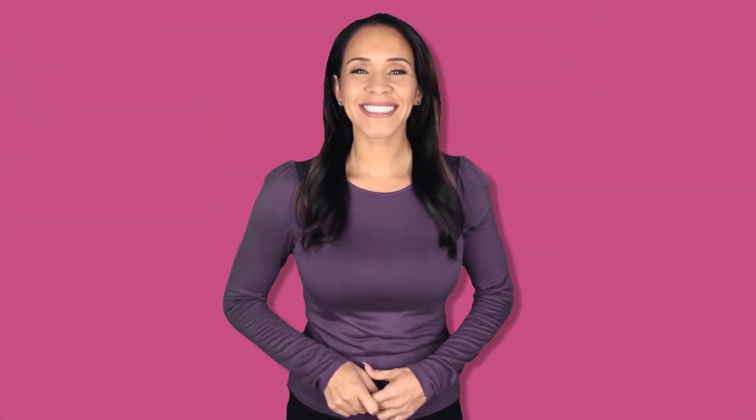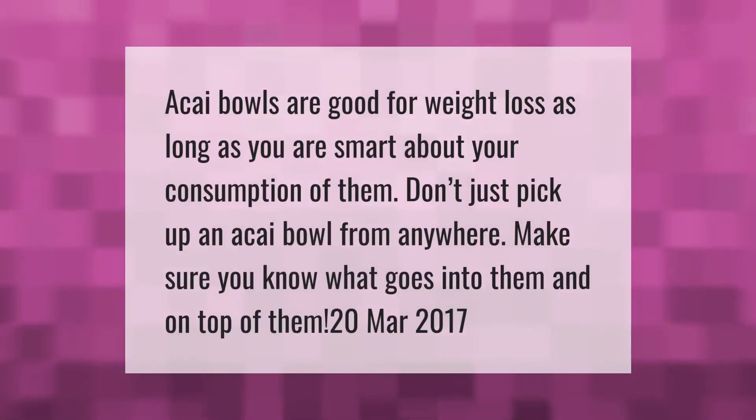Acai bowls are good for weight loss as long as you are smart about your consumption of them. Don't just pick up an acai bowl from anywhere — make sure you know what goes into them and on top of them.